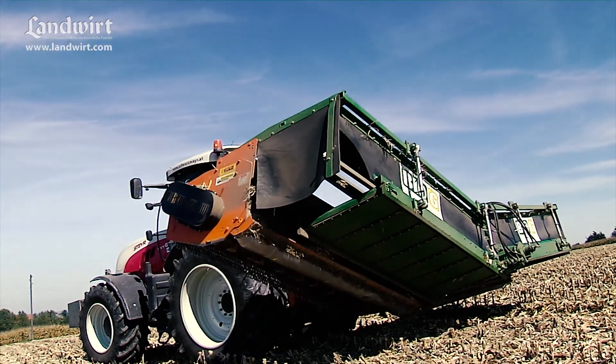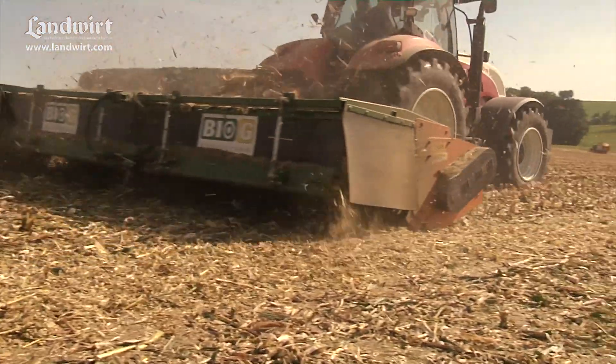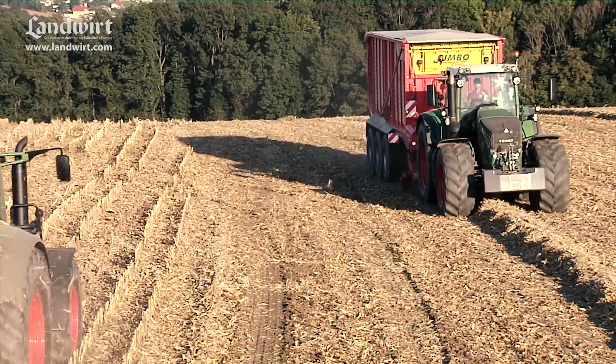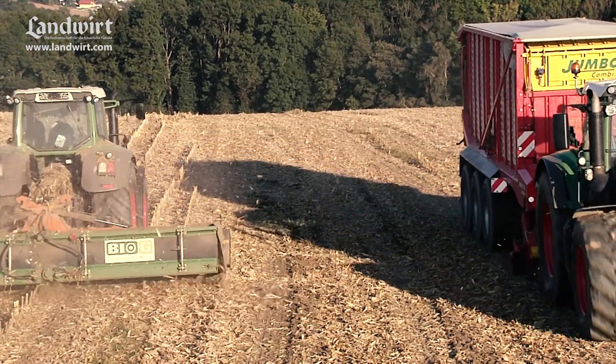An efficient harvesting technology is offered by the Biochipper. The field remains are absorbed in a single operation, chopped and merged into a swathe. The Biochipper is available with a working width of 3 to 6 meters.